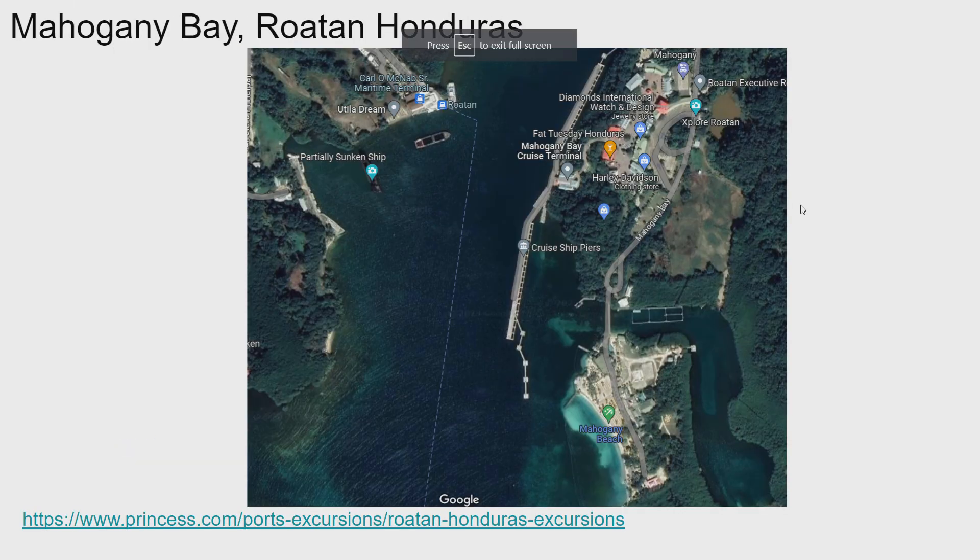Then you head down to Mahogany Bay, Roatan, Honduras — one of my favorite cruise ports. The boat parks here, you swim here with the boat in the background, and you can do that for free. You can get off the boat, wind down the path, and you're at the beach. There are chairs for free, though the umbrella chairs are reserved and not free — I've seen people get kicked off those. I've been here about four or five times; a lot of fun.